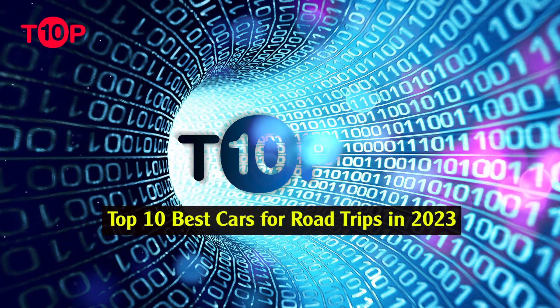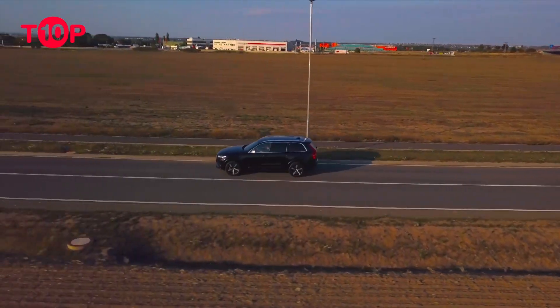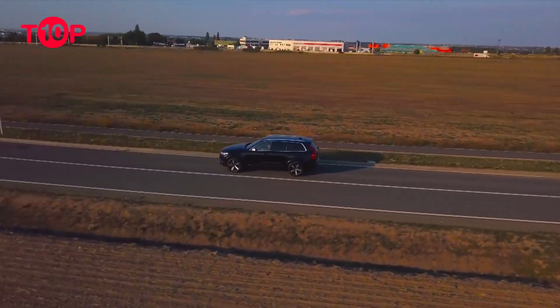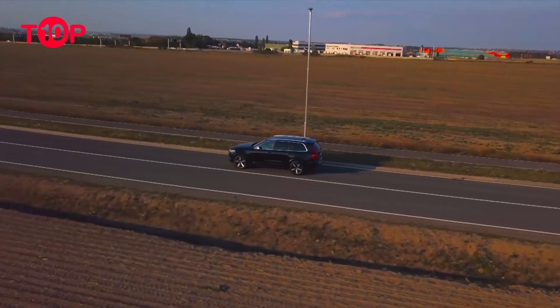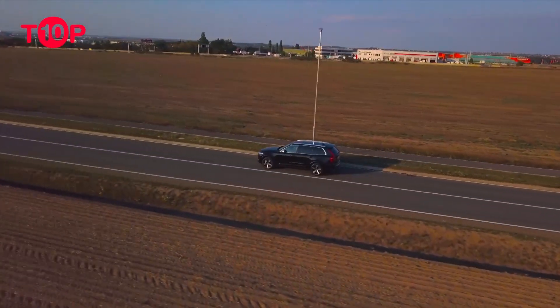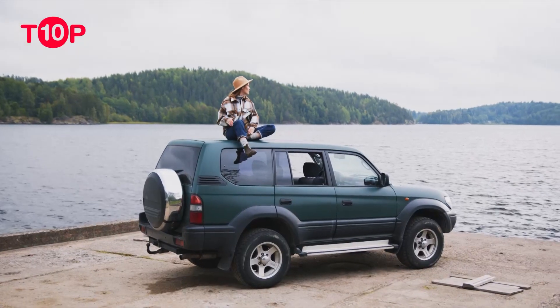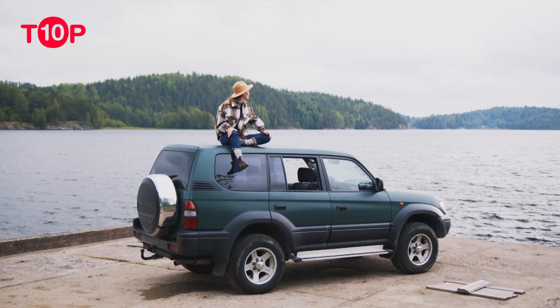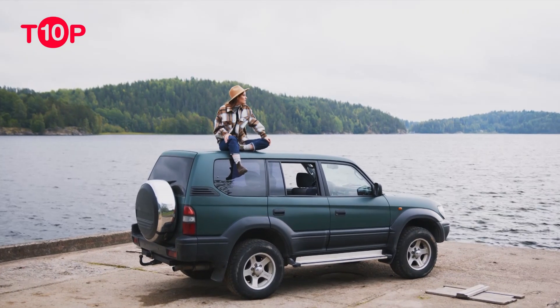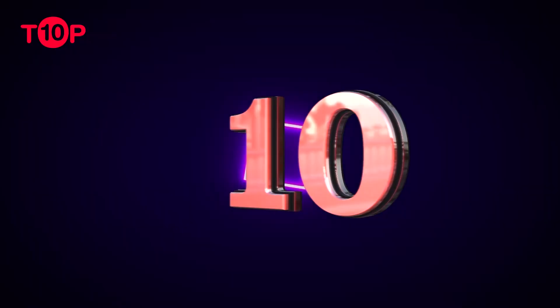Top 10 Best Cars for Road Trips in 2023. Get ready to hit the road for vacations and holidays in a car that's fuel-efficient, reliable and comfortable. We found the best road trip cars for any adventure. These cars are ready to head out on the highway. Read on to find the best car, truck or SUV for your road trip.